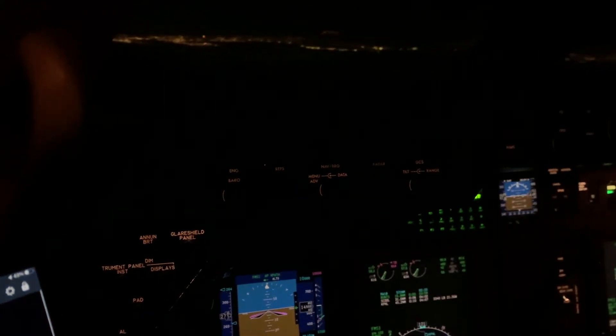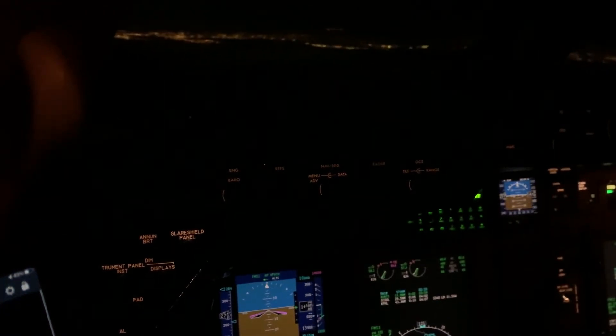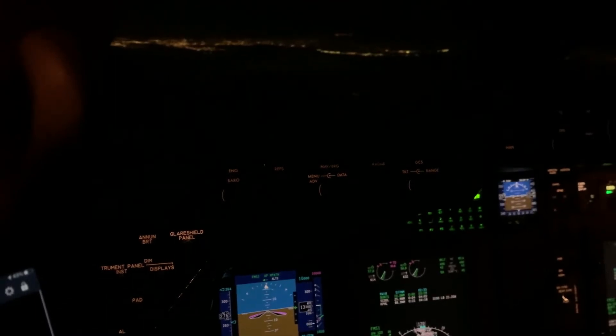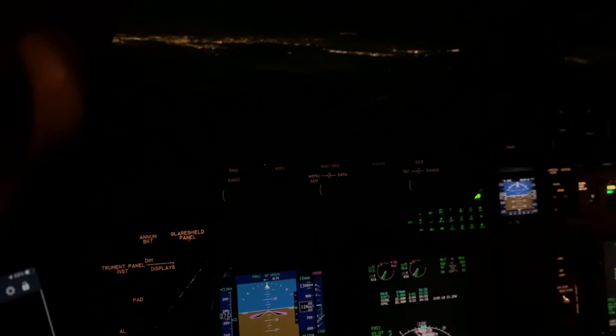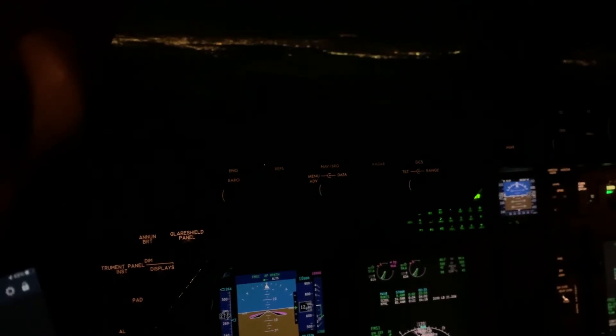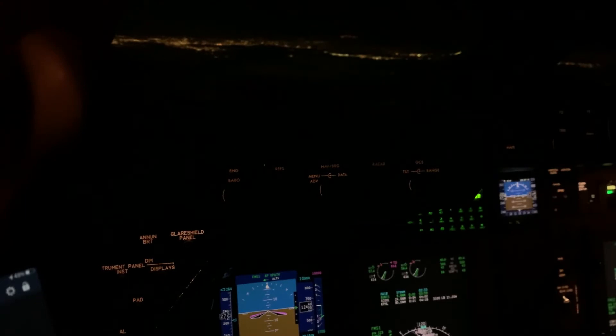Here we are in the Hawker 800 XPI flying into Philadelphia. It's an RNAV approach with some gusty and windy conditions. Runway 27R approach — let's see what we have.